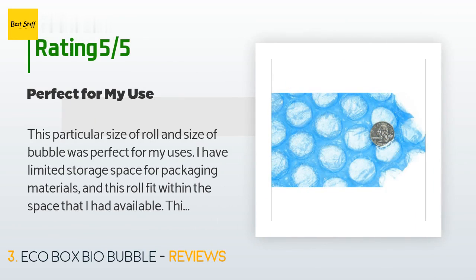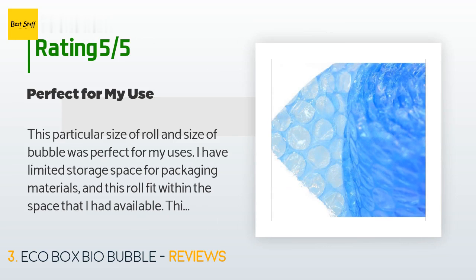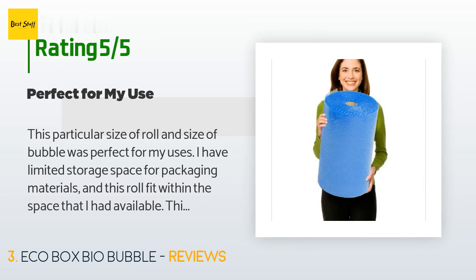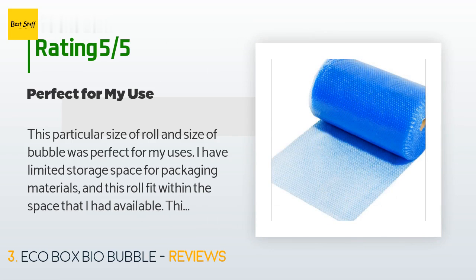A customer said: 'This particular size of roll and size of bubble was perfect for my uses. I have limited storage space for packaging materials and this roll fit within the space that I had available — that was a bonus. I like the way the bubbles performed during shipment and got many uses out of the roll before it was time to place a reorder.'